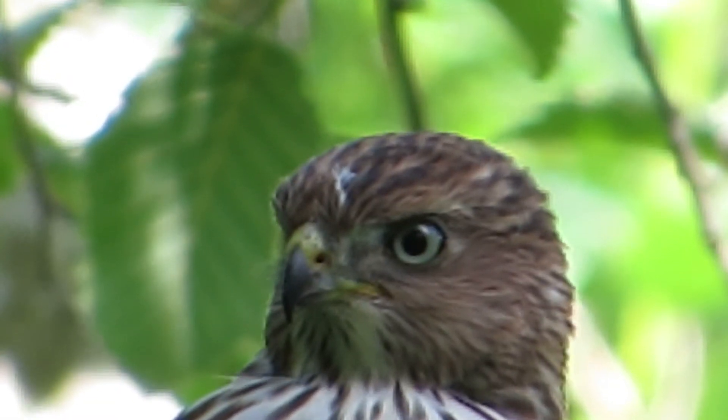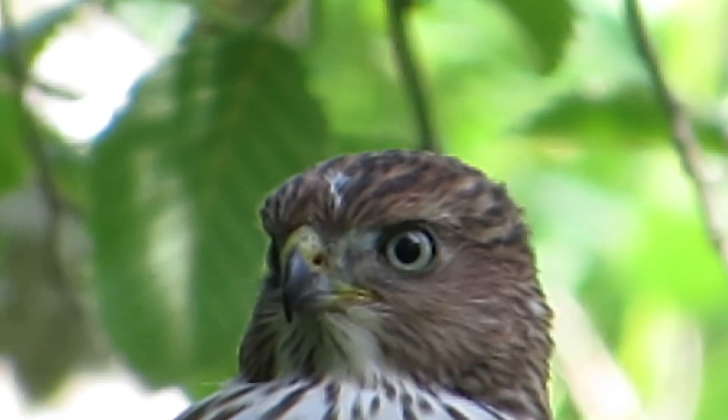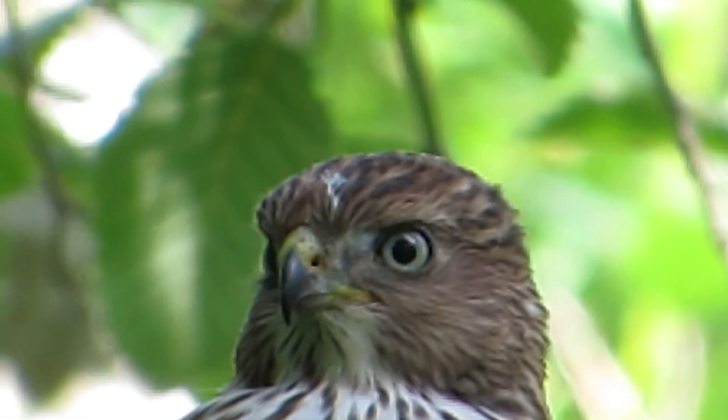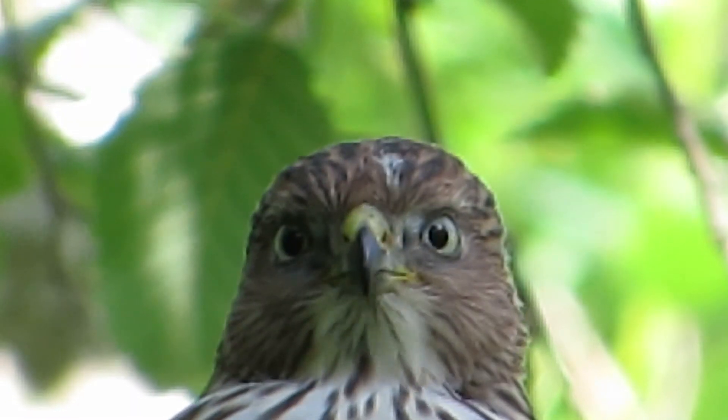Look at this guy — we're getting a really good close-up headshot. Now we can tell he's already eating; that little white thing on his head is leftovers from lunch.